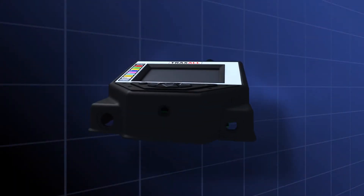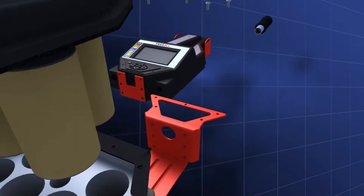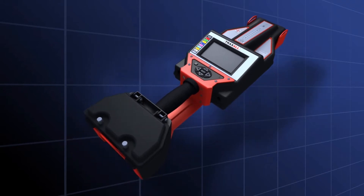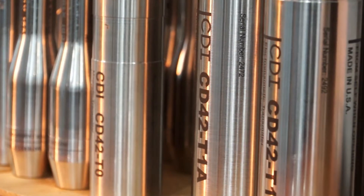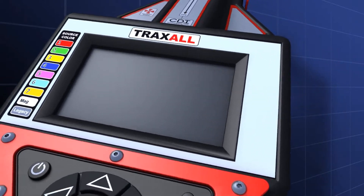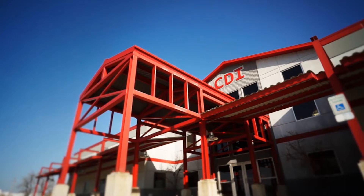Control Devices' Traxol 770 system is the only multi-source magnetic pipeline pig location and tracking system in the world. Not only does it work with CDI's extensive electromagnetic transmitter family, it also works with competitive transmitters and even MFL magnetizers alone, making it the world's most versatile system in pig location and tracking. Built upon 20 years of tracking know-how.